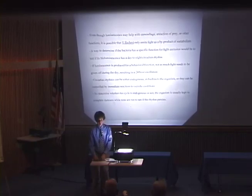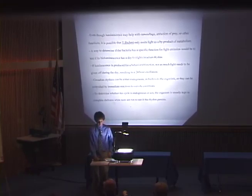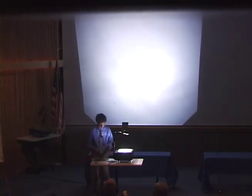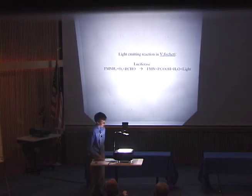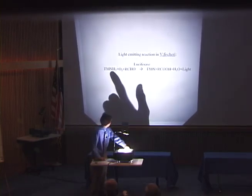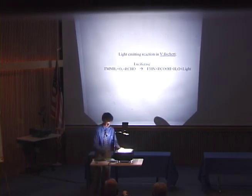A circadian rhythm is known as a 24-hour oscillation in nerve activity, body temperature, or some sort of life process. Circadian rhythms are present in humans, but also in unicellular protists and similar organisms. This is the reaction that gives off light in Vibrio fischeri. Dissolved oxygen is necessary for the reaction to take place. It reacts with the first substrate to make an intermediate structure, which interacts with the second substrate. Certain bonds are broken, resulting in the formation of hydroxyflavin in its excited state, and that releases photons — light — as one of the products.